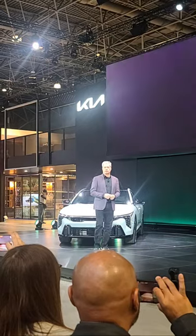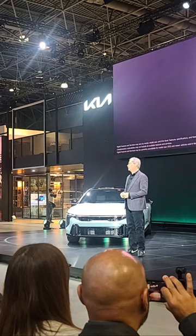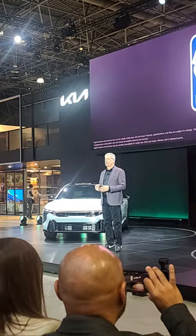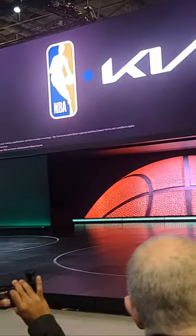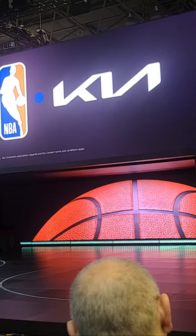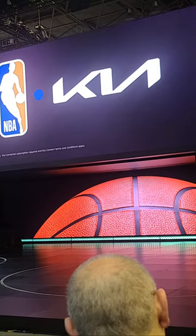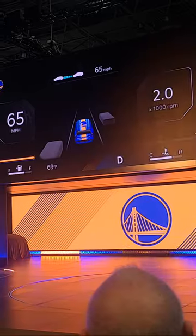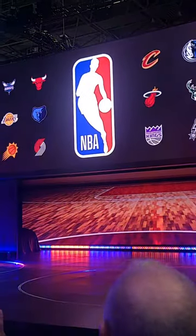We're excited to announce that as an expansion of Kia's partnership with the NBA, owners of K4 models and all other Kia vehicles capable of over-the-air updates will have access to team-inspired display screens. Through Kia Connect, owners will be able to download their favorite team's color theme and put their die-hard loyalty on display — whether they're a fan of the Golden State Warriors, the LA Clippers, the hometown Knicks, or any of the 30 NBA teams.